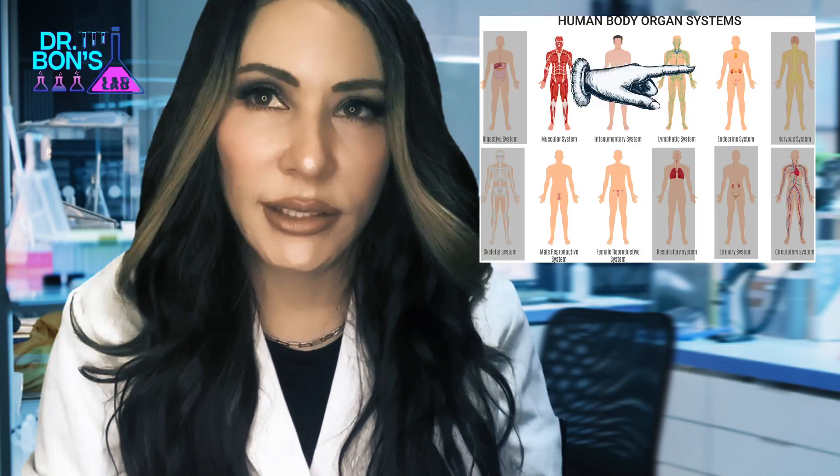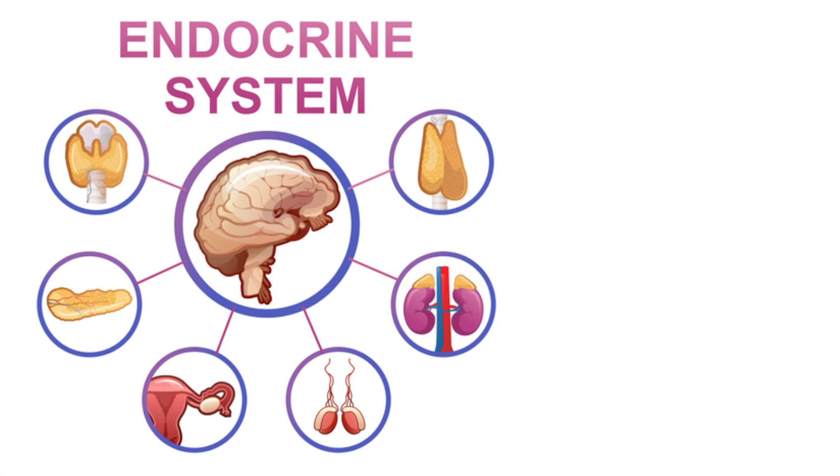The kidneys filter blood, send the filtrate to the ureters, and the bladder stores the urine until it is passed out through the urethra.